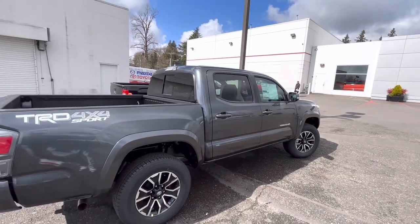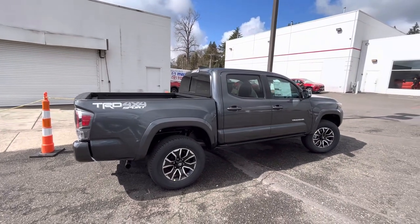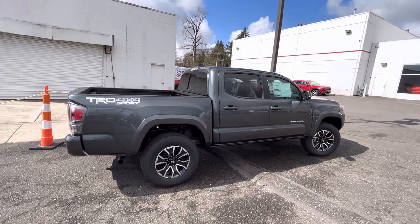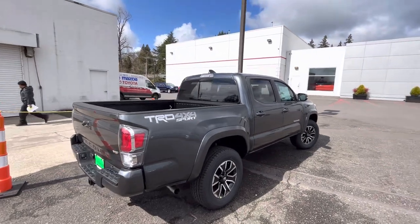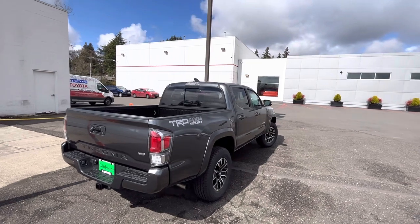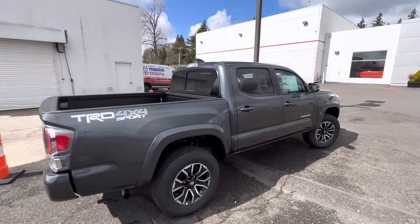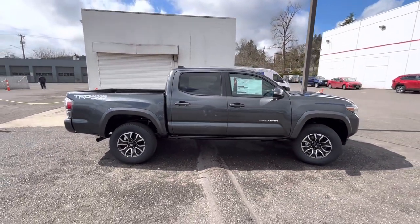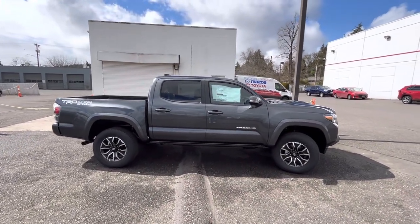Thanks for checking out the channel — hit the like button, hit the subscribe button, hit the notify button. We're always dropping new videos. If you guys have any questions let me know below. What do you guys think about the price? Are you more of a Sport person or more of an off-road person? What do you think this truck is missing? It's a good-looking truck — I never seen a Tacoma I didn't like, at least the stock version.